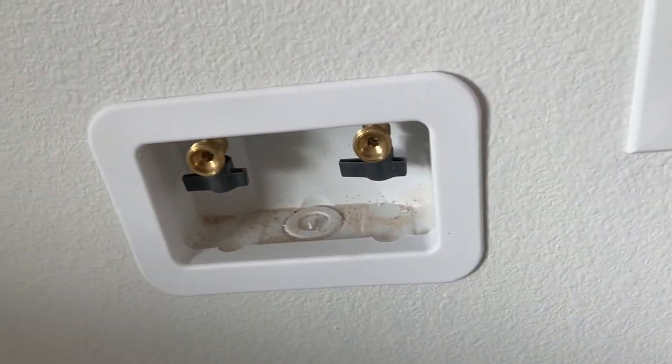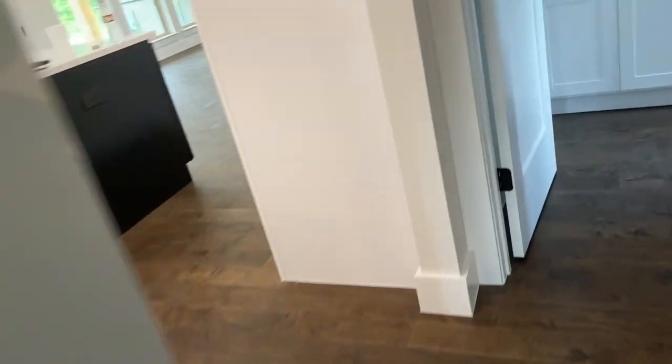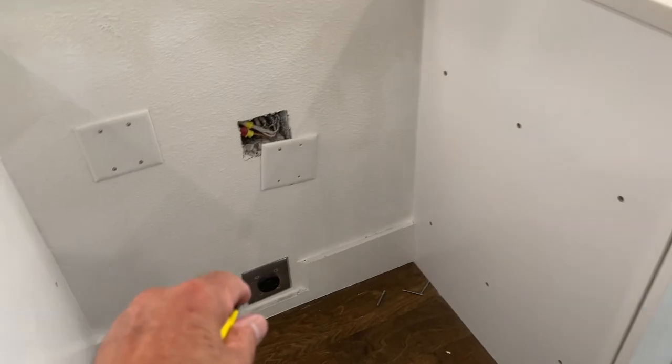Moving along, we're in the clothes dryer area. The dryer duct doesn't require labeling, but the washer connections should be labeled hot and cold — hot's on the left, cold's on the right. This outlet is supposed to be GFCI protected and it's not. These other outlets are all GFCI protected but they don't have the little labels on them — I tested them and they are protected. The range outlet is supposed to be GFCI protected and it's not. The dishwasher is GFCI protected, but the disposal is not.